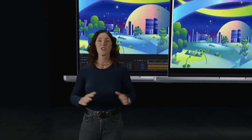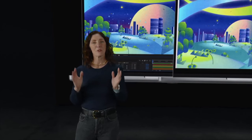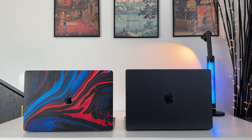But for those users who haven't yet upgraded from Intel, the new MacBook Pro will change the game in every way. First, it's up to a massive 11 times faster than the fastest Intel-based model. So let's go ahead and put that to the test.